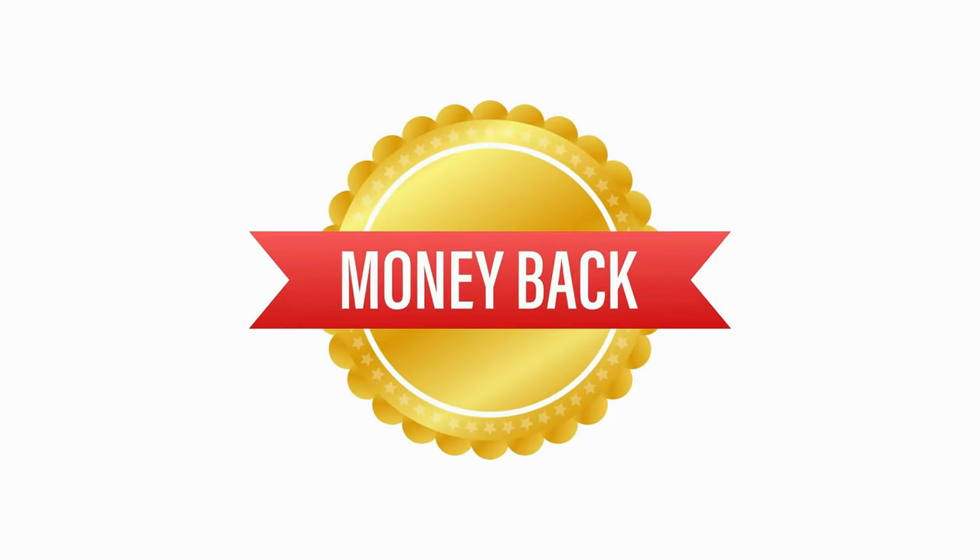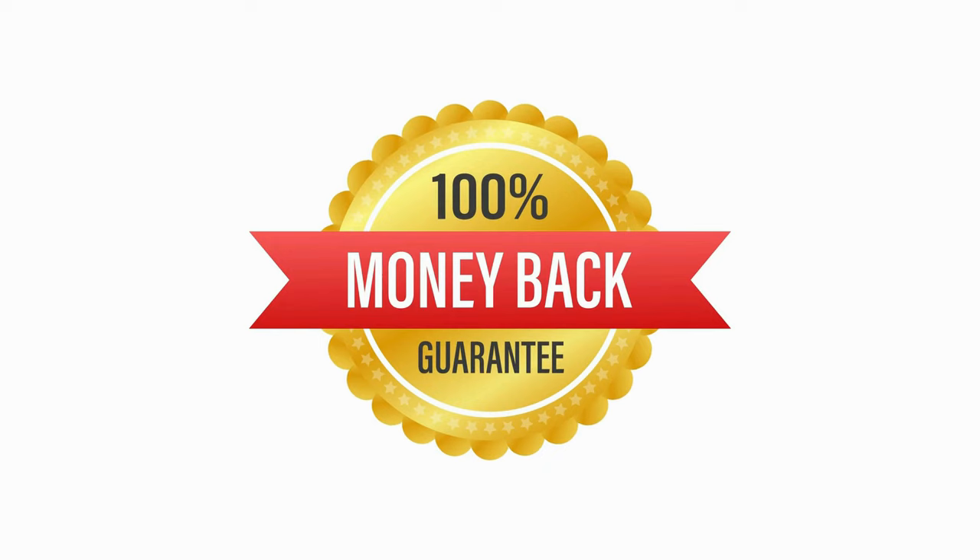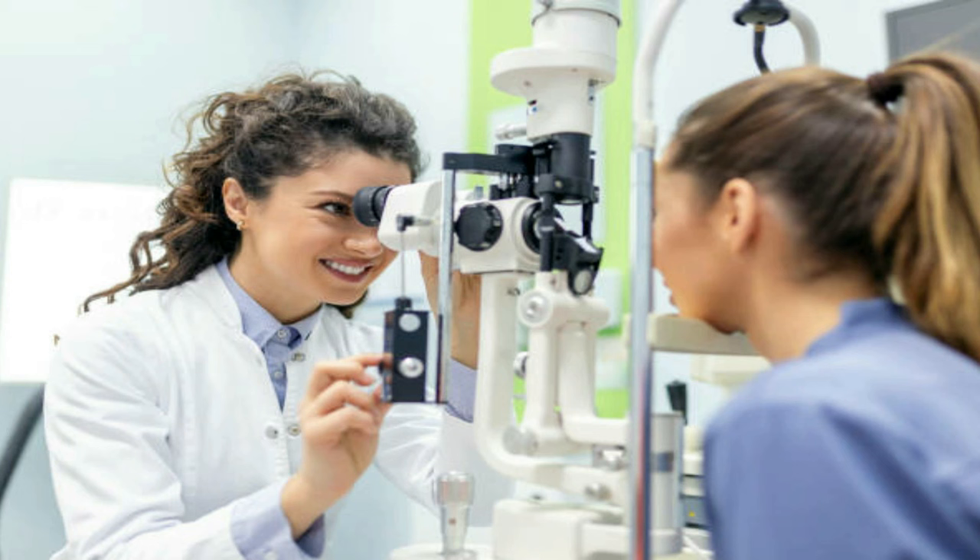SightCare has a money-back guarantee — you are protected by a 180-day money-back guarantee. You can test the supplement for six months, and if you don't see any results all you have to do is go to the official website and ask for a refund. They will return a hundred percent of your money back, so you have nothing to lose.